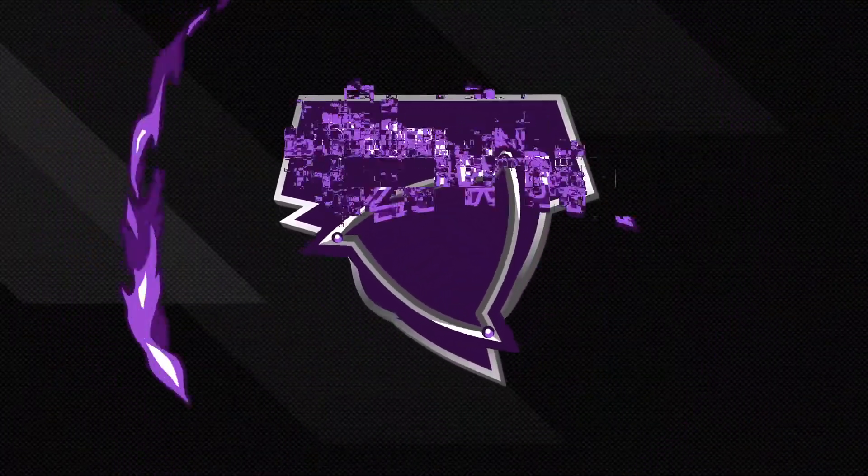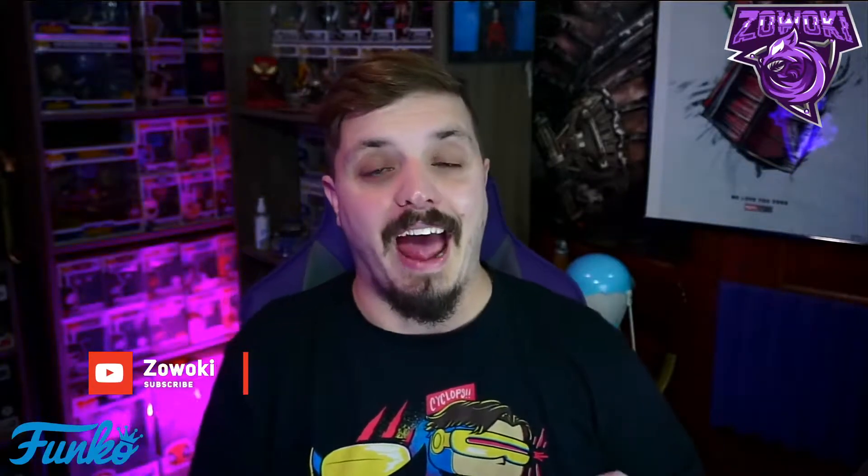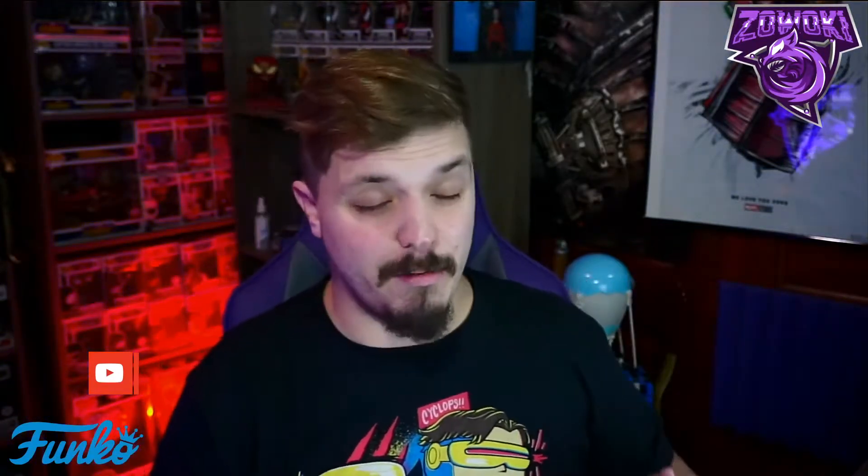If you guys are new to the Zwoki channel, make sure you are subscribed down below by hitting that red bar icon, then hit the bell icon next to it so you guys can never miss a video. I post pretty much daily on this channel, so why not subscribe — it's easy, it's free. Make sure to also comment, like, and share.